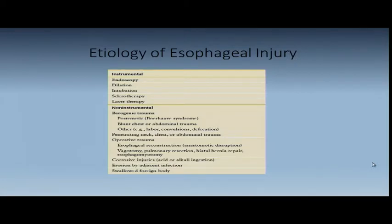Non-instrumental, barotrauma — Boerhaave's — is something we're asked to see in the emergency room. Someone usually intoxicated or with some inherent esophageal problems like eosinophilic esophagitis or bad reflux, who either vomits or performs a Valsalva maneuver, and tears their posterior esophagus just above the diaphragm on the left posterior aspect. It's called Boerhaave's — a dangerous entity if you don't make the diagnosis early. Blunt chest or abdominal trauma, labor, convulsions, defecation. Penetrating neck, chest, or abdominal trauma, and operative trauma — we can hurt the esophagus very easily in thoracic surgery.